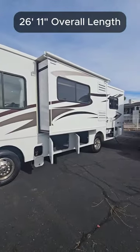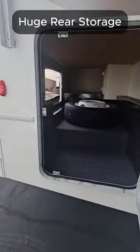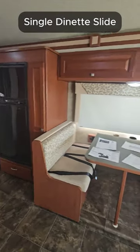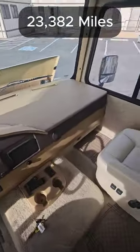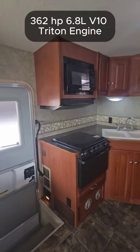The overall length of the Sunstar is only 26 feet 11 inches. It has an absolutely massive exterior storage, big enough to put a spare tire in. It's a single slide-out for the dinette and the fridge. It has just over 23,000 miles on the F53 Super Duty chassis from Ford with a V10 Triton engine.